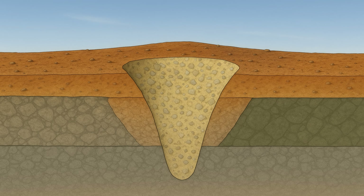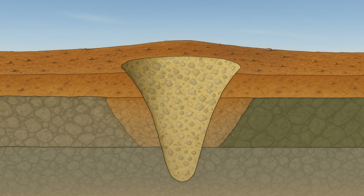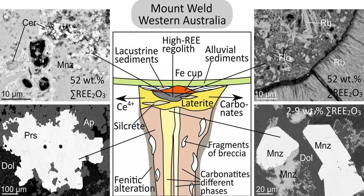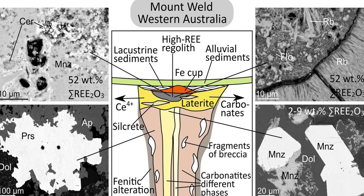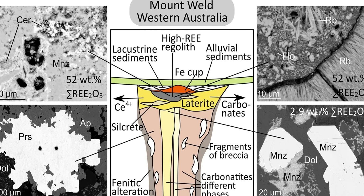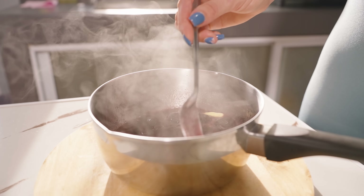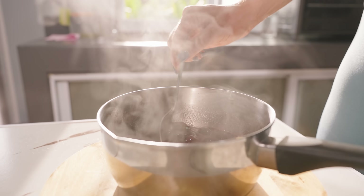Fast forward through the ages and nature's forces took over. The region went through intense weathering — basically eons of rain and groundwater percolating down, dissolving some minerals and concentrating others. Geologists call Mount Weld's deposit a carbonatite-derived laterite, which is a fancy way of saying that the top of the ancient volcanic plug got rusted and leached into a super-rich soil. Picture making a reduction sauce in cooking: as less stable ingredients like calcium and magnesium carbonates got washed out by water, the rare earth elements were left behind like a thick, flavourful syrup.